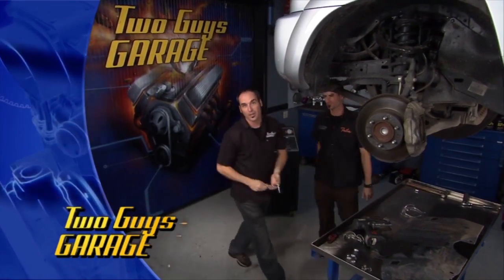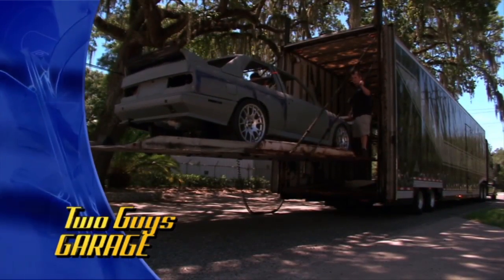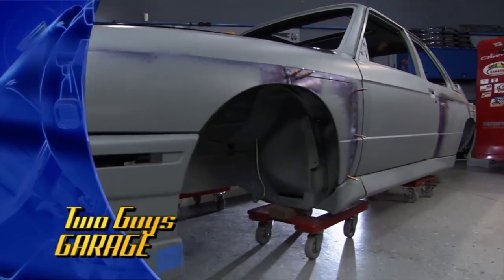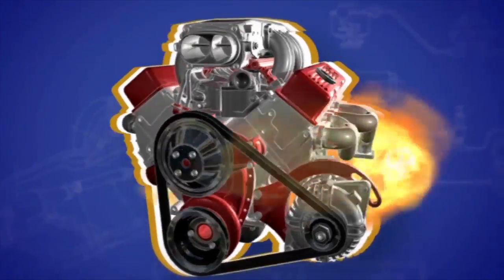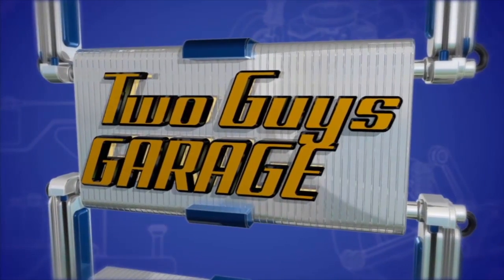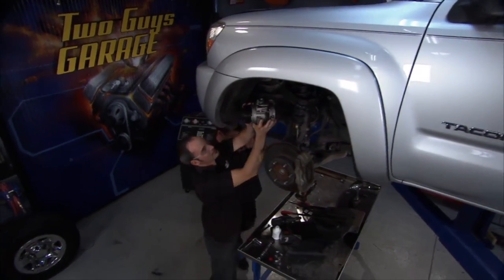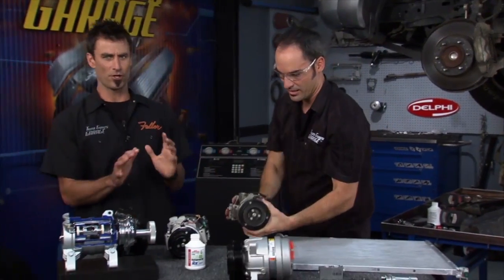Hey, welcome to Two Guys Garage. We got a cool episode today — literally, it's all about keeping cool on those hot summer days. Speaking of hot, Bird brought in his personal project. American muscle meets German road race meets street car — it's a way cool Beamer. So stay tuned, we've got a great show for you.